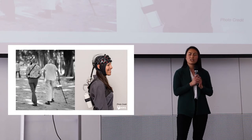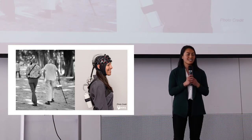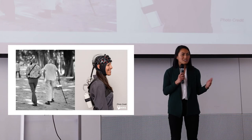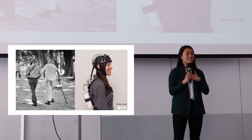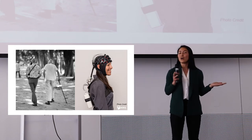What we do know originates from studies that ask people to do what we did at the start — imagine walking, but this time while lying down in an MRI scanner. Which is not exactly the same as actually walking. So that's why I'm interested in looking at brain activation during real-time walking, under simple and complex environments.